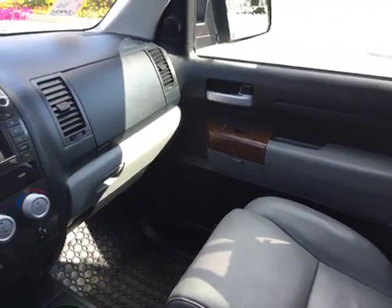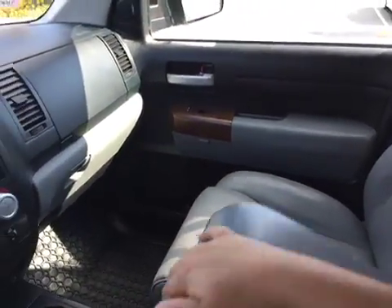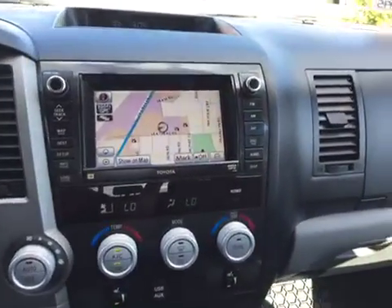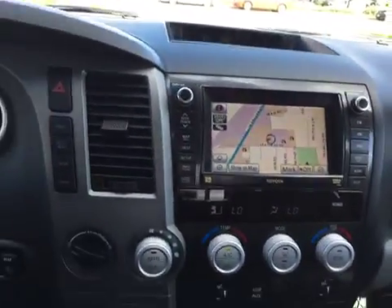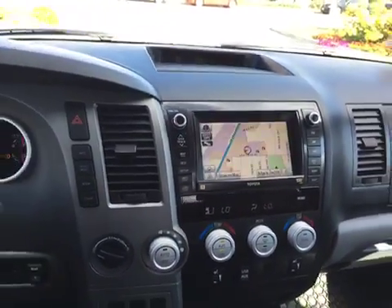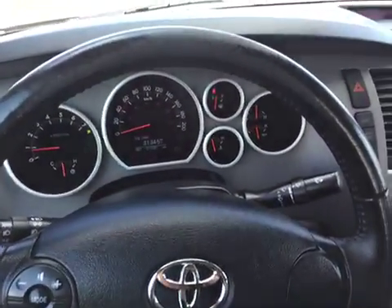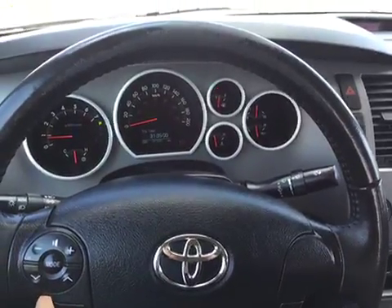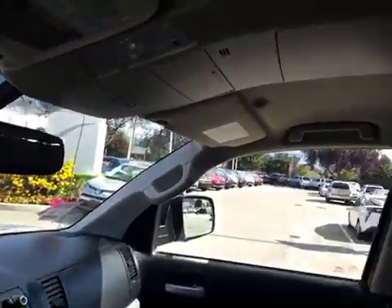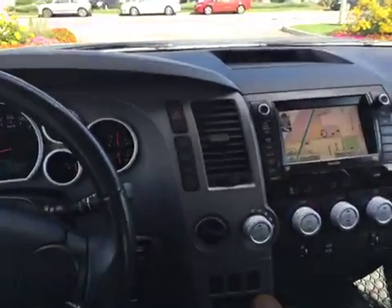We are now in the front seat of this Toyota Tundra. You'll notice there is plenty of storage. On the front here we have navigation, backup camera, dual zone air conditioning. We have a telescopic steering wheel and an overhead console, along with plenty of other options.